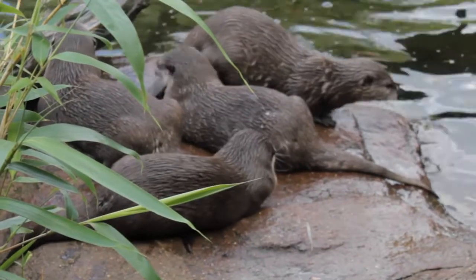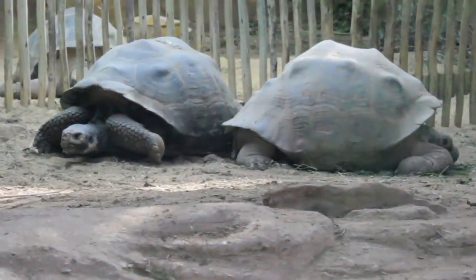We also want to provide a bit of interest for the public and give them an insight into three of the zoo's favourite species: the otters, the meerkats, and the Galápagos tortoise.